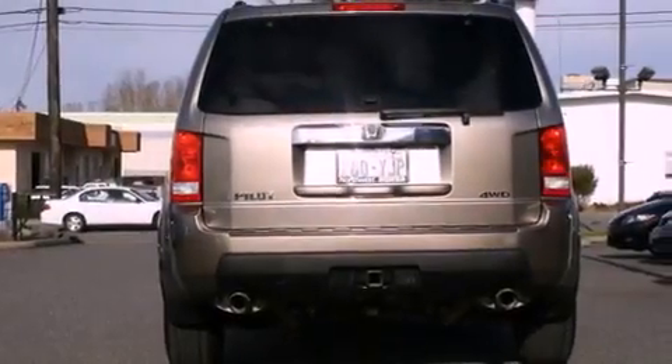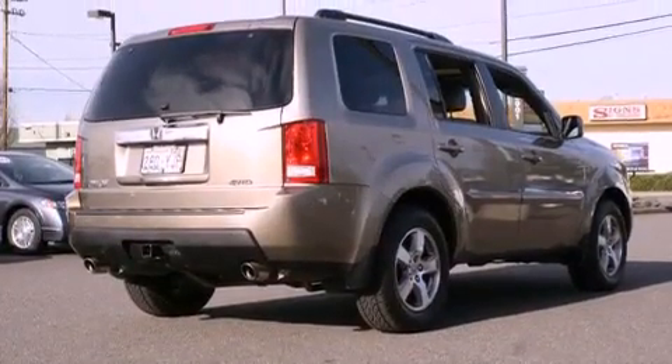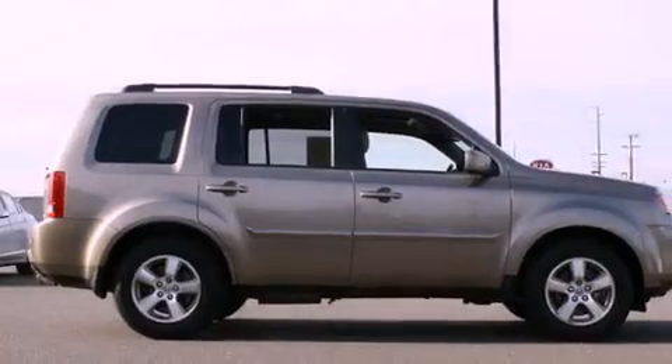All of the following features are included: a sunroof, heated seats, cruise control, a CD player, tinted glass, steering wheel-mounted controls, and a rear window defroster.